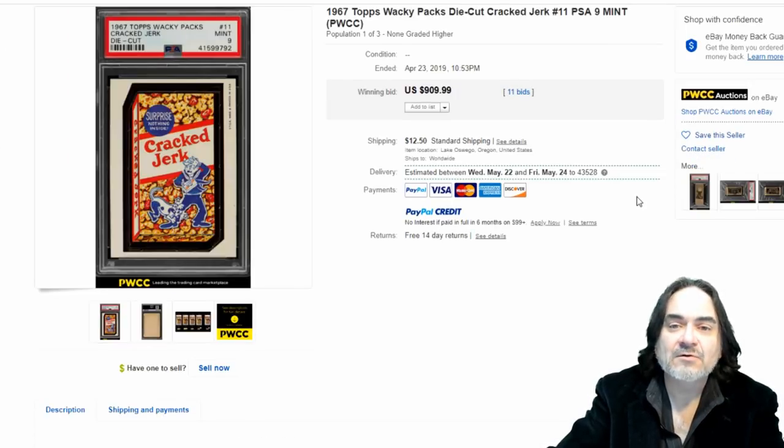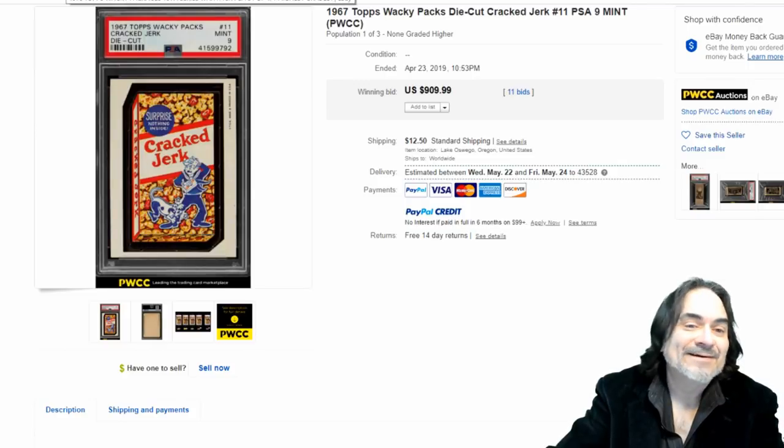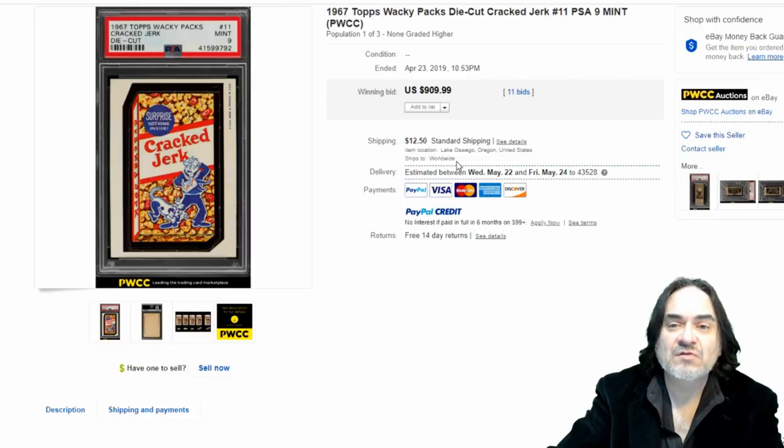Another one, $909 — Cracked Jerk. It's just an interesting concept on some of these. A lot of them were touchy subjects; some were actually banned because of the violence shown on the cards. This has been a mainstay of non-sports collectibles for a long time.